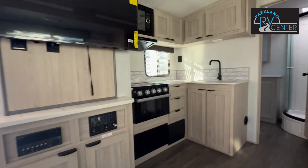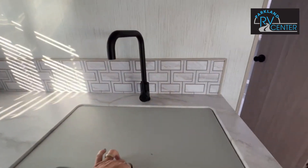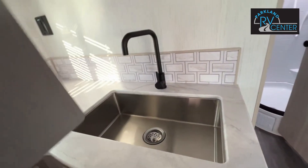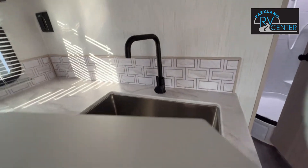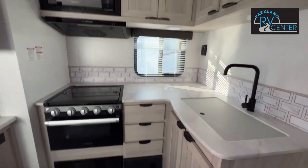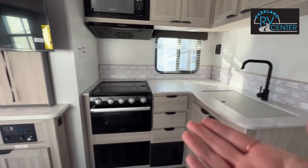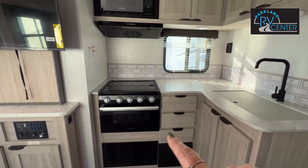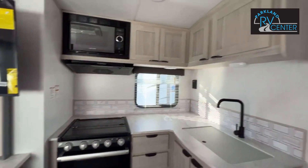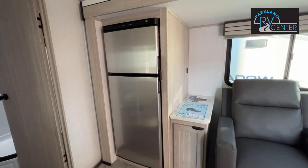Your kitchen has the high rise faucet and also the deep sink — always comes in handy. If you notice, your kitchen is L-shaped, so it gives you some more counter space. You've got a three burner stove with an oven, microwave, lots of cabinet space to store all your stuff, and a nice size refrigerator.